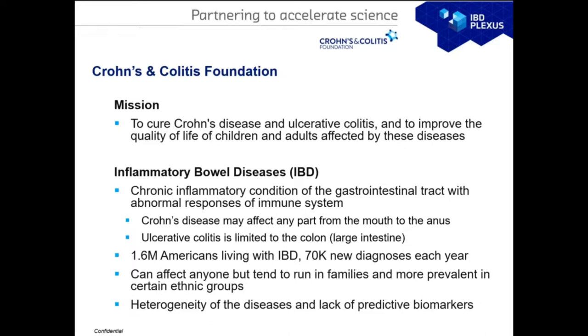It is estimated that IBD affects over 1.6 million Americans, with over 70,000 newly diagnosed each year. The disease can affect anyone but tends to run in families and is more prevalent in certain ethnic groups, hinting at the need for omics and genetics information. Due to the heterogeneous disease and lack of predictive biomarkers, the foundation launched an initiative to accelerate precision medicine in this domain.